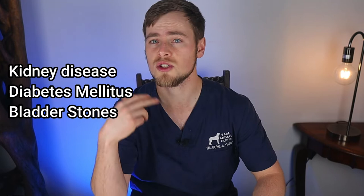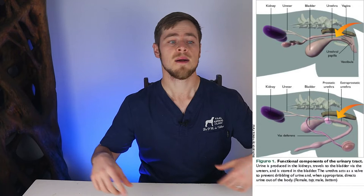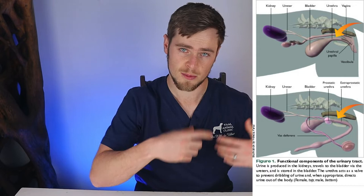Acute UTIs are usually caused by bacteria entering the urethra from outside and infecting the bladder, whilst chronic UTIs can be secondary to many other concurrent diseases, including kidney disease, diabetes mellitus, bladder stones, Cushing's disease, urinary incontinence, bladder cancer, polyps, and structural issues around the urinary tract. Female dogs are more prone than male dogs to develop UTIs, as male dogs have longer urethras, requiring bacteria to travel further in order to invade the bladder, and these bacteria often do not survive the journey all the way to the top.